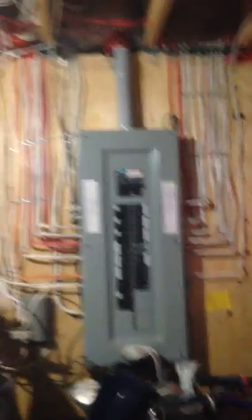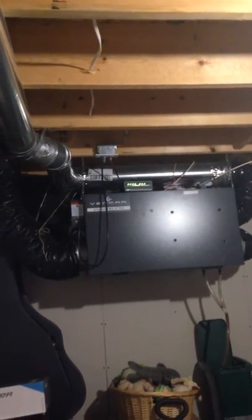Here's the utility room with the 200 amp service, your hot water boiler, internet connectors up there, and the Vanmar machine.